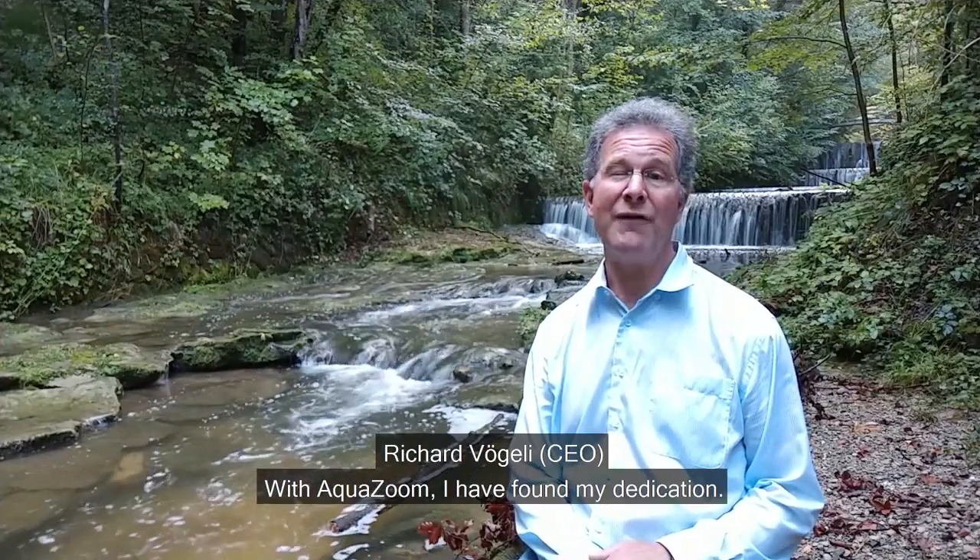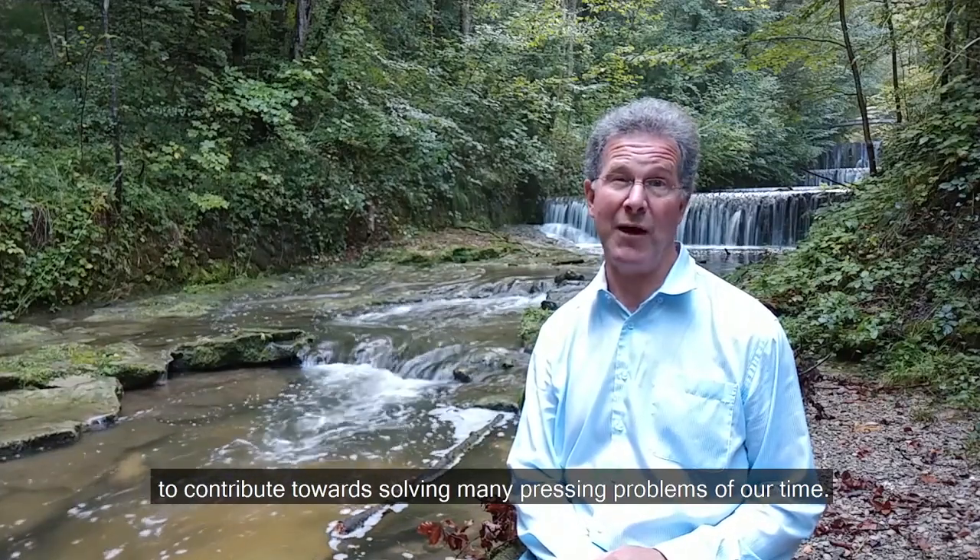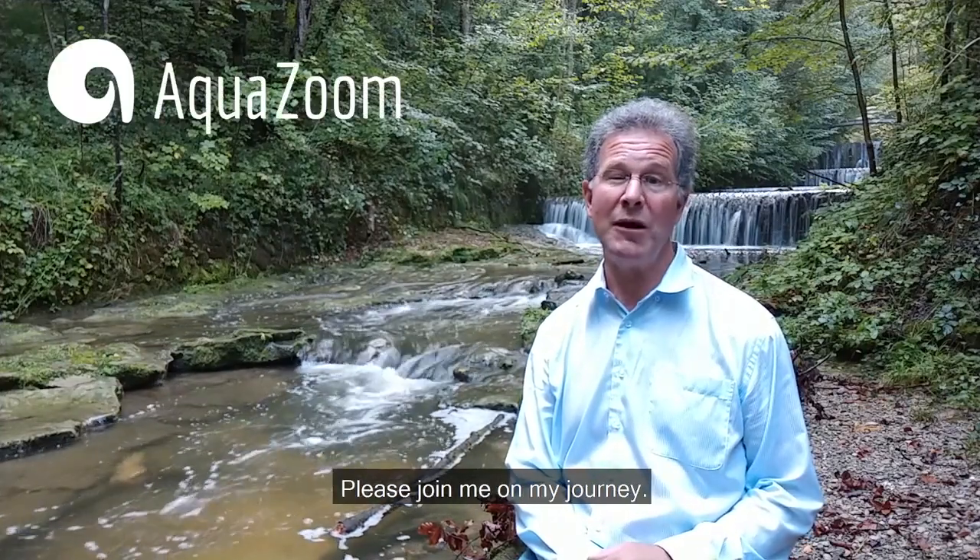With AquaZoom, I have found my dedication to continue solving many pressing problems of our time. Please join me on my journey.